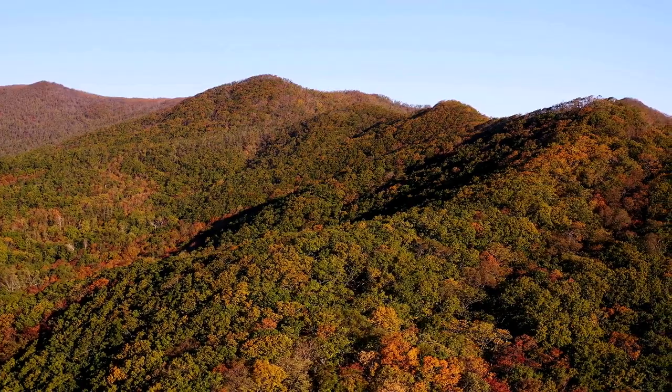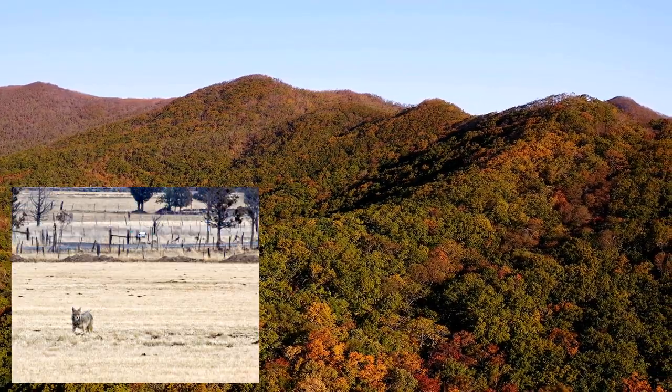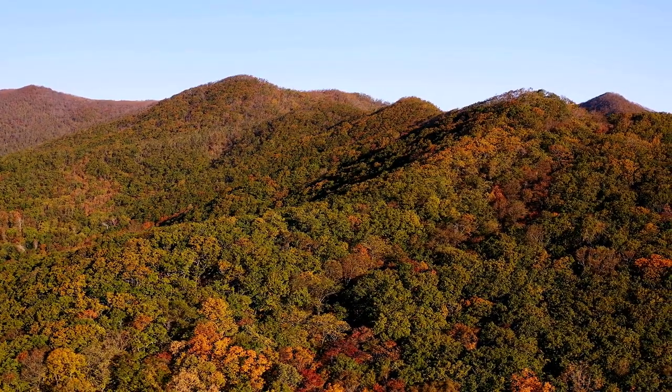The predators of the area are mostly smaller in size, featuring coyotes, gray and red fox, as well as bobcats. It is in this beautiful and wild setting that our episode takes place today.